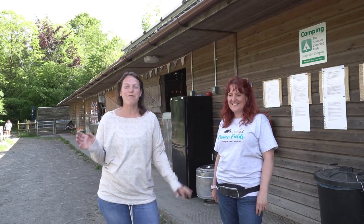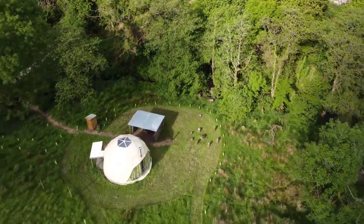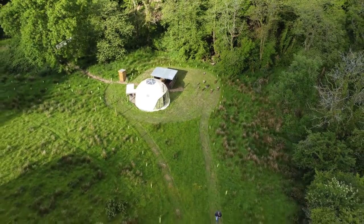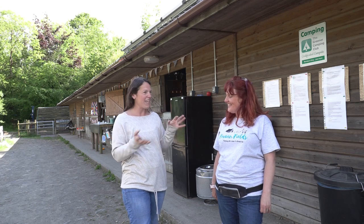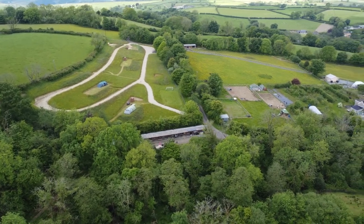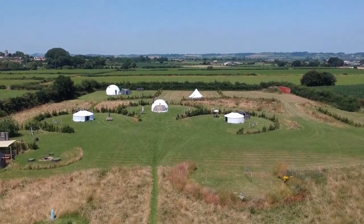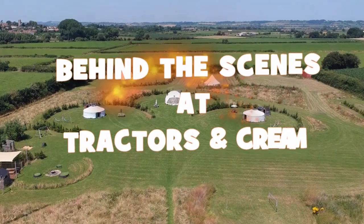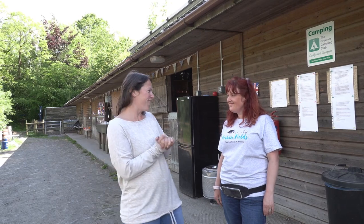We are here staying at Frauenfields in West Wales and this is Helen who runs it with her husband Ash and their two children Ben and Jo. We are going to stay in their 5.8 metre dome, also manufactured by True Domes like we've got. Helen is going to show us around the dome and show us what Frauenfields has to offer, including camping pitches and camper van areas.